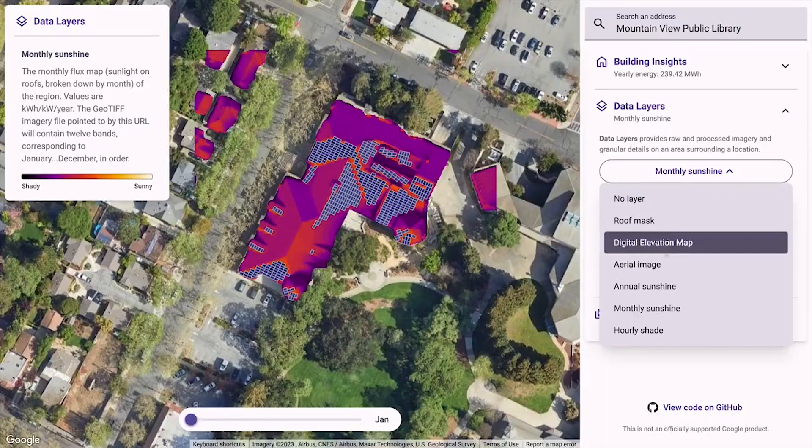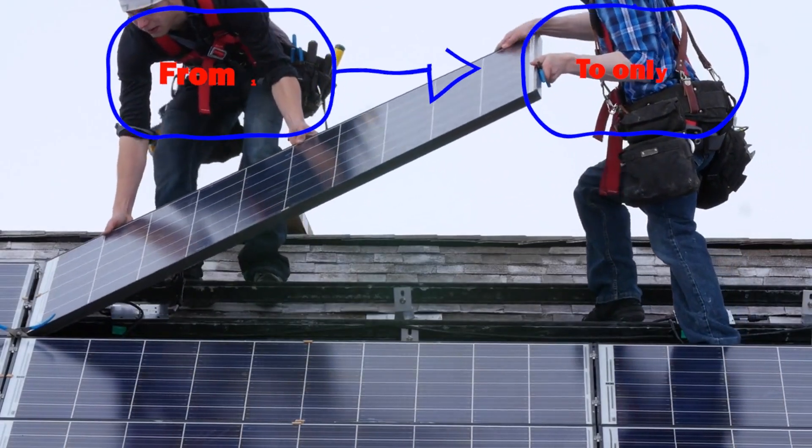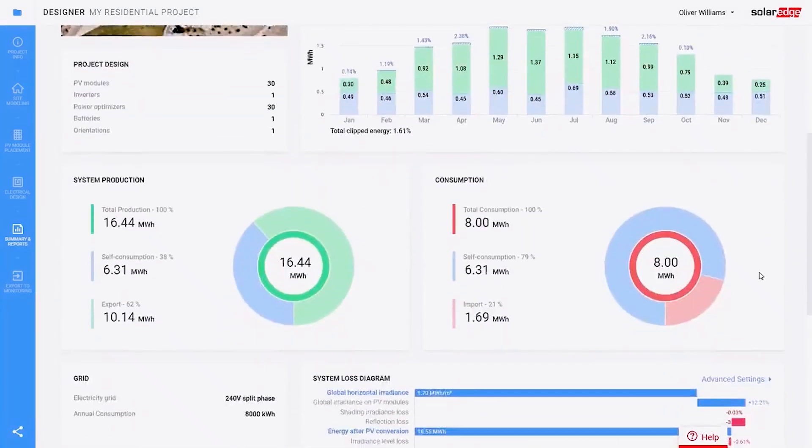This means the number of panels can be reduced from 10 old solar panels to only 7 with higher efficiency. This will bring a significant reduction in system cost, besides needing a lower area.